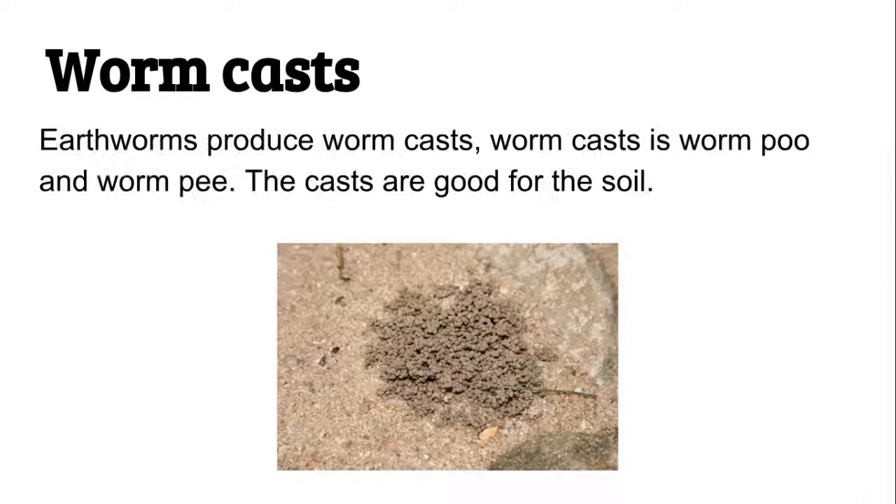Wormcast. Earthworms produce wormcast. Wormcast is worm poo and worm pee. The cast are good for the soil.